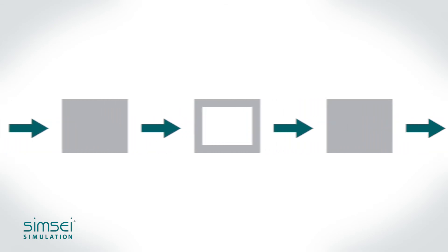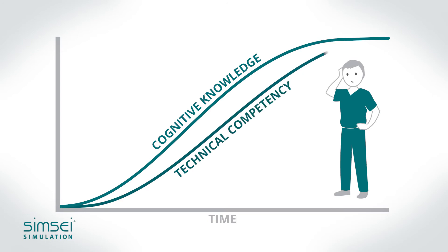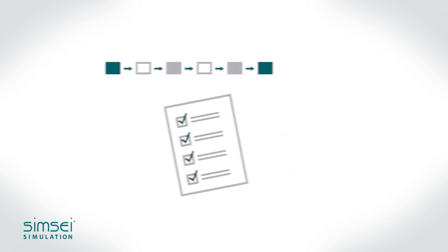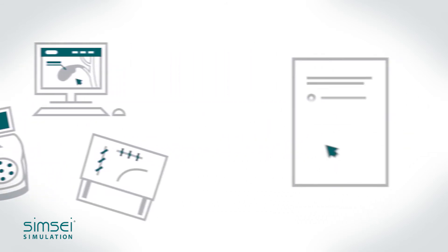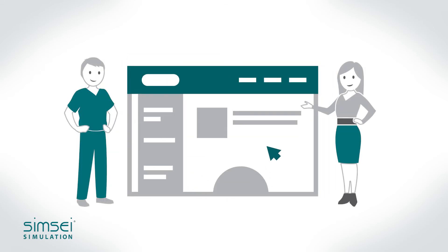Using an evidence-based approach, we have developed a curriculum to follow a logical learning progression that builds cognitive knowledge and technical competency in the most effective way. Ready-made curriculum outlines, interactive didactic lectures, and validated assessment forms are accessible on our easy-to-use online portal.